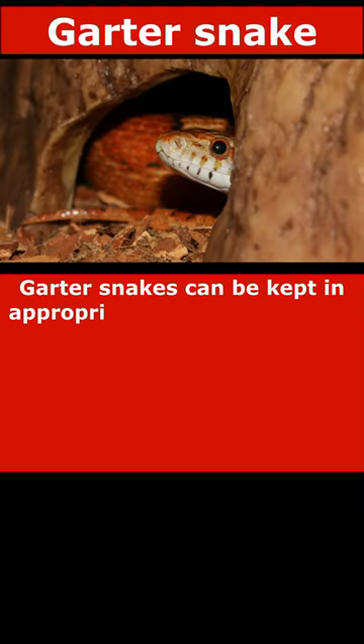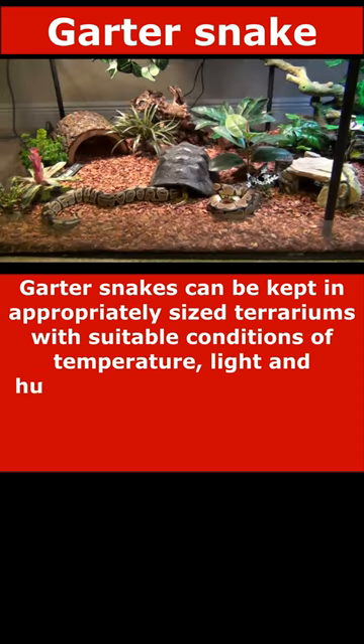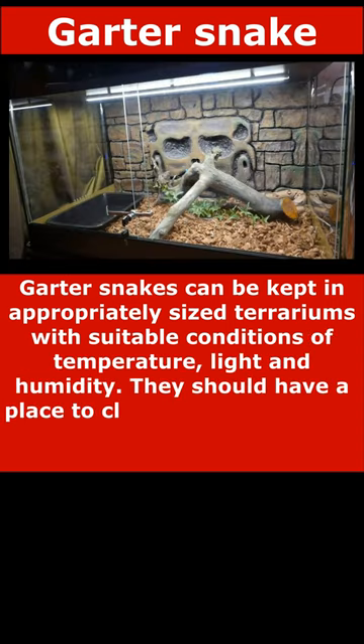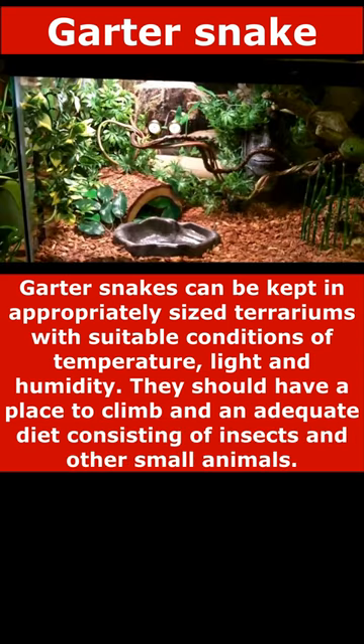Garter snakes can be kept in appropriately sized terrariums with suitable conditions of temperature, light, and humidity. They should have a place to climb and an adequate diet consisting of insects and other small animals.